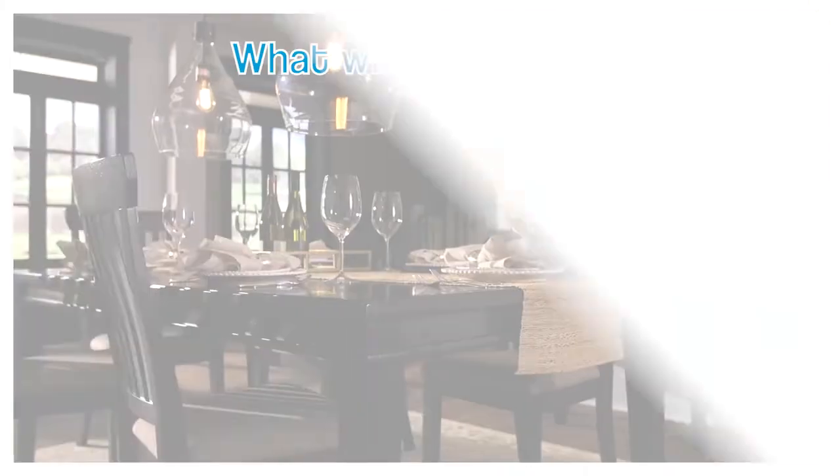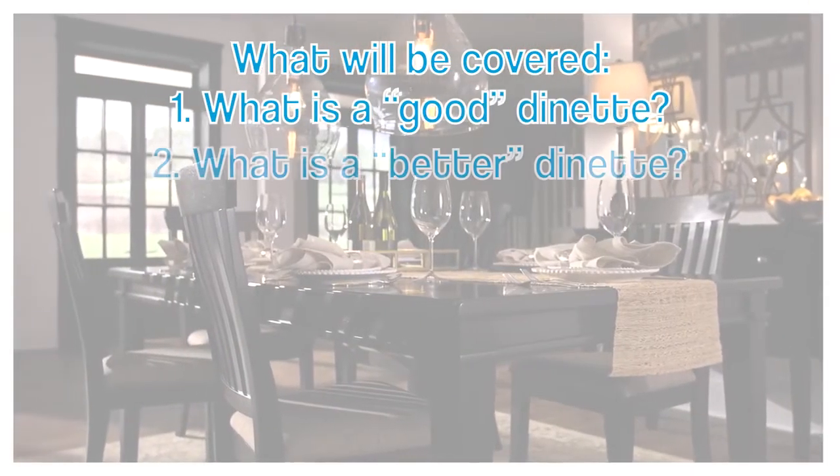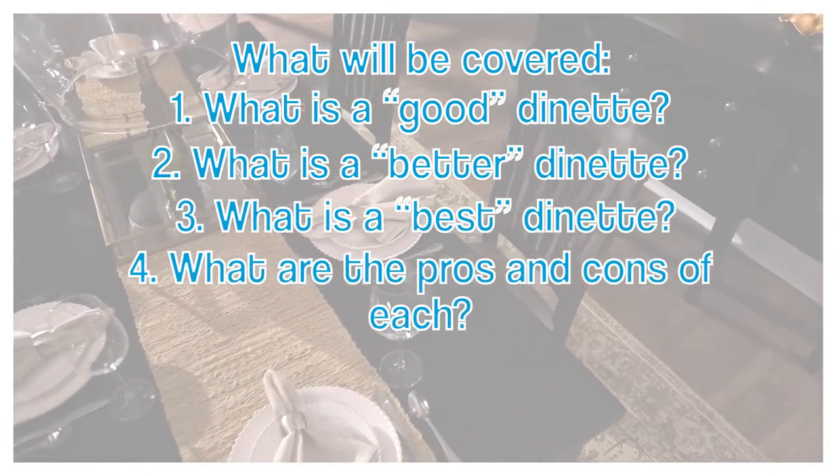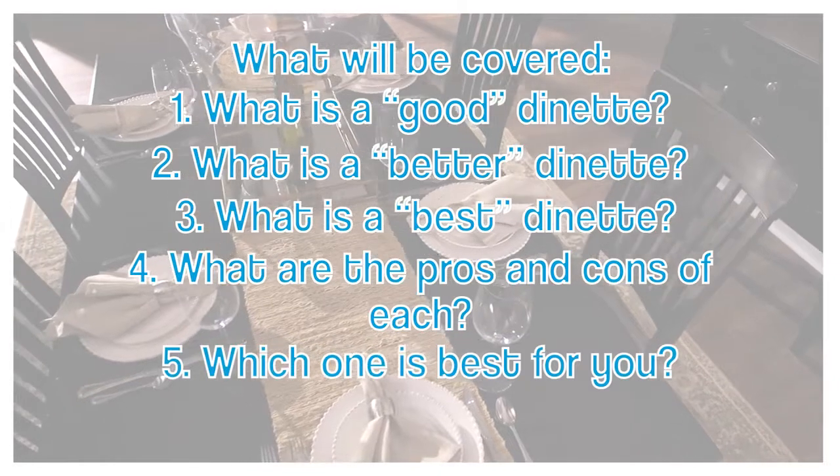Good Better Best is the system that we use to categorize every single dinette in our showroom. My name is Nathan Smith. I'm a sales manager for Furniture Fair. I've been with the company since 2010. In this video, we're going to explain what a good, better, best dining set looks like, what the pros and cons of each of those are, and which one is best for you.